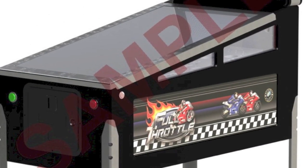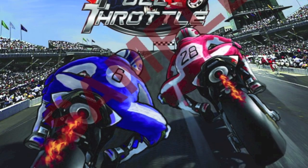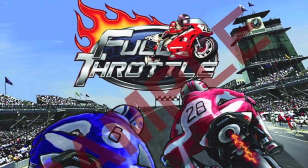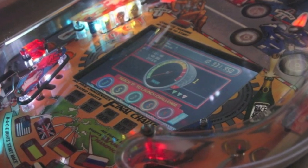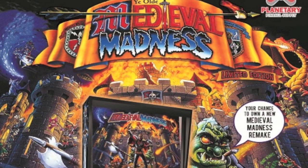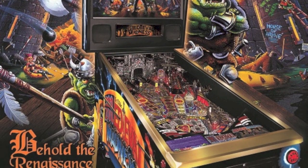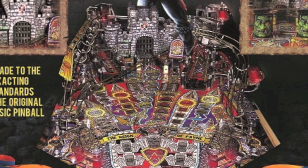There are other new machines also on the horizon from new manufacturers. Full Throttle comes from Highway Pinball, who are based in the UK in South Wales. It doesn't have a confirmed release date yet, but it does have an LCD screen built into the playfield. Next we have a remake of the highly rated Medieval Madness, which was first made in 1997. The new version is being made under license and only a thousand are being made.